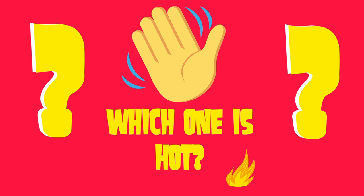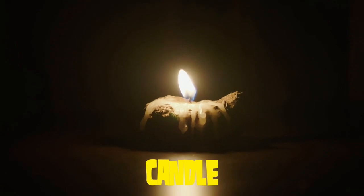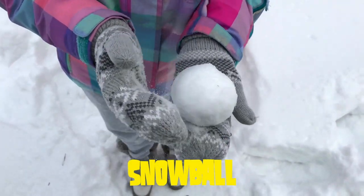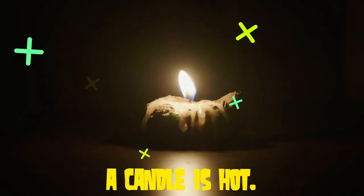Which one is hot? A candle? Or a snowball? It's a candle! A candle is hot!